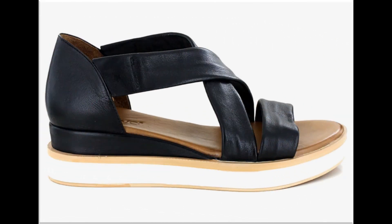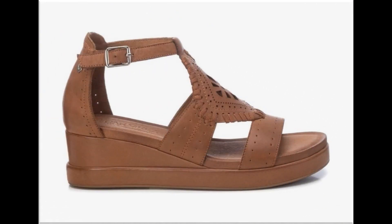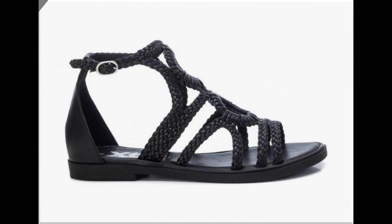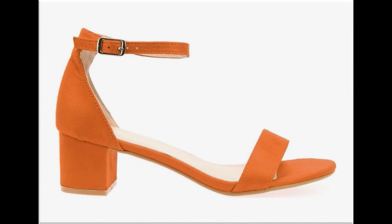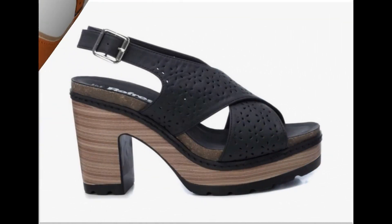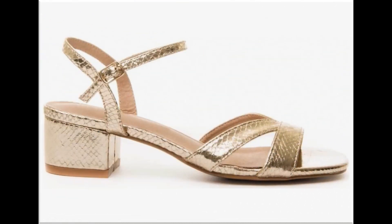You will find a wonderful variety of different colors that you can match with your summer outfits, or you can also buy footwears in contrast. Black, brown, beige, blue, and white color designs are introduced in every collection because these colors can be easily worn with all types of outfits.